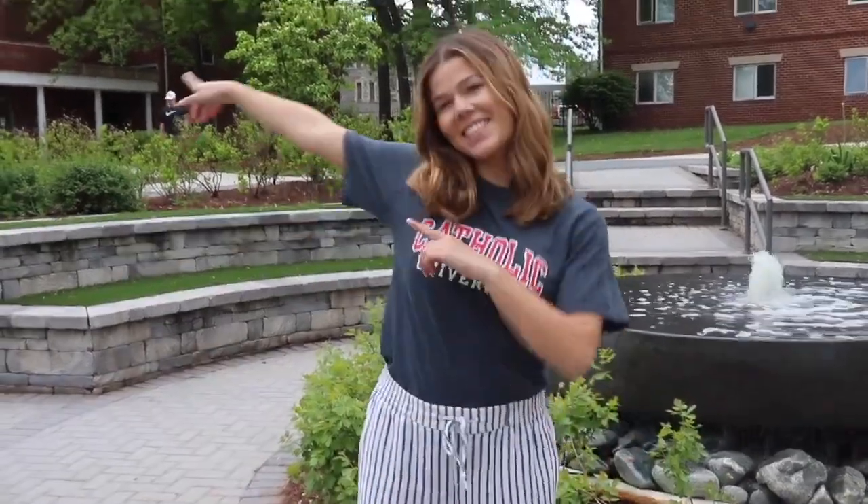I live in Englehard, a modified suite-style residence hall, which is a part of Centennial Village, or what we call CV. Let's go check it out.